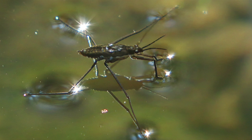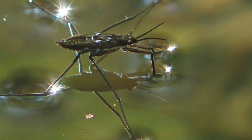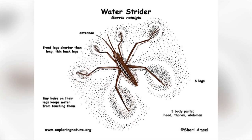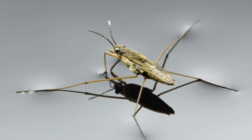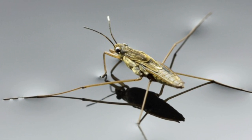In fact, their legs are so buoyant that they can support 15 times their weight, and can stay afloat even in a rainstorm. The water strider has three pairs of legs: the front legs are short and used to capture prey, the middle legs act as paddles, and the back legs, which are the longest, provide additional power and enable the strider to steer and brake. They are able to travel at speeds of 100 body lengths per second, which is equivalent to a six-foot person swimming at 400 miles an hour.